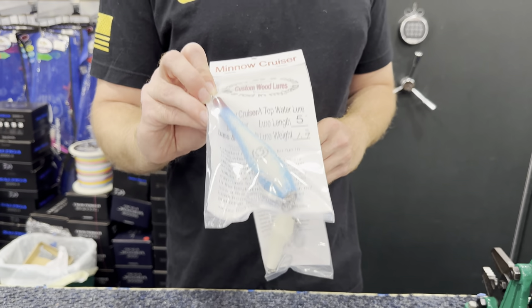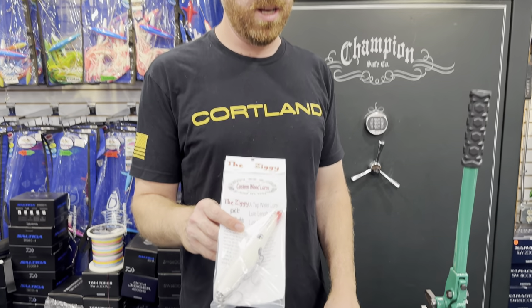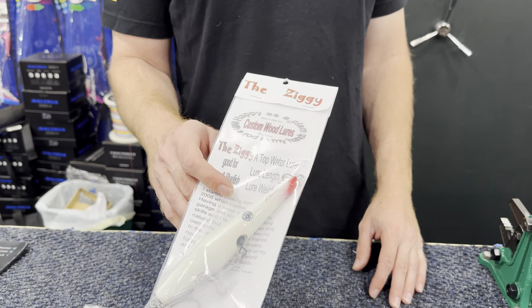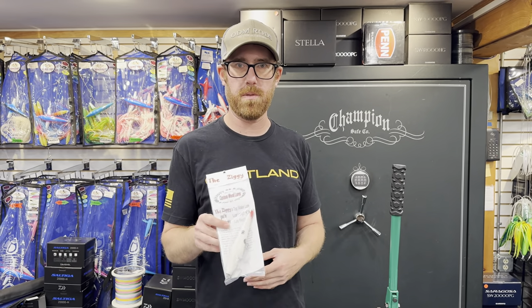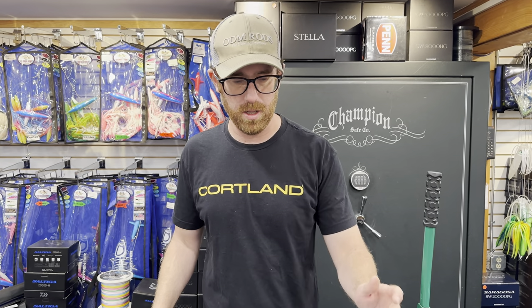This one is a little bit heavier plug but even a little bit better casting. All the guys in the shop have been killing on the Ziggy. If I had to choose, the white is probably the slammer for me. I know Tim is a fan of the mackerel one — he's been crushing it on that — but white is a special one.